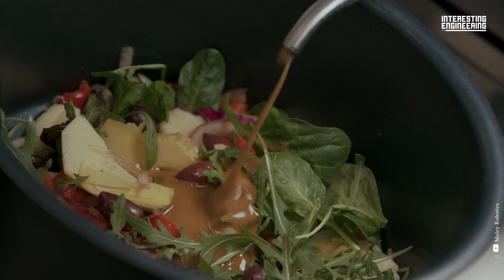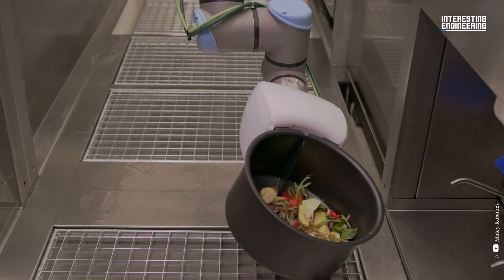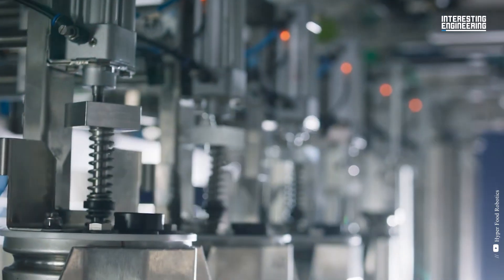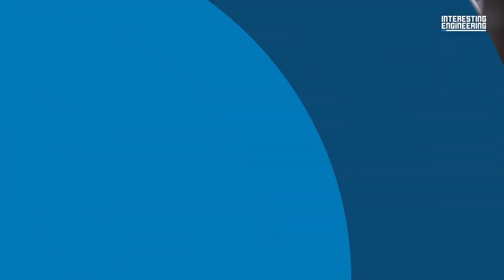Here is a list of food innovations, including examples of clever products, processes, services and technologies that will shape the way we eat.